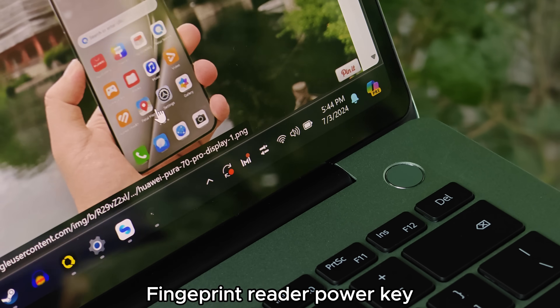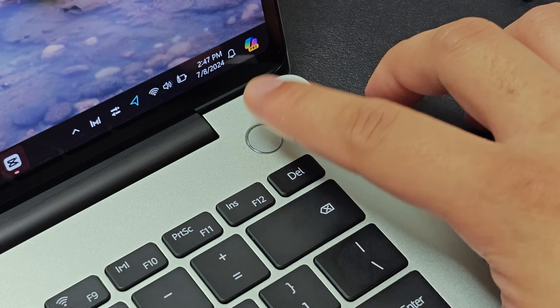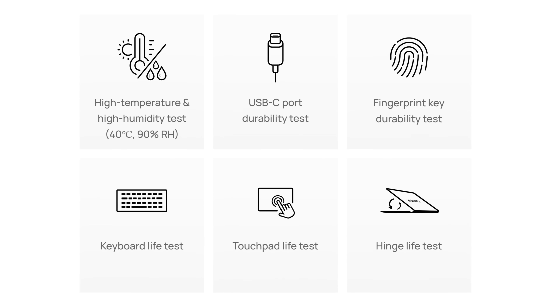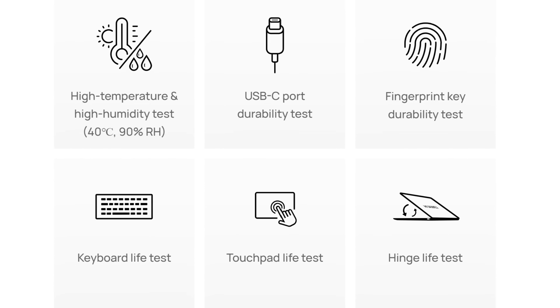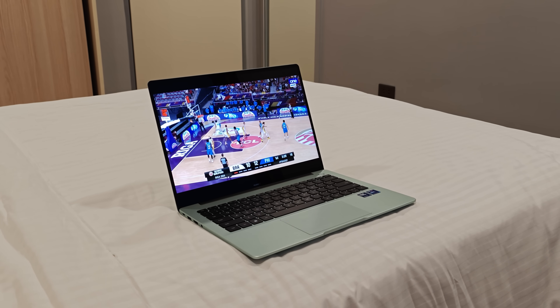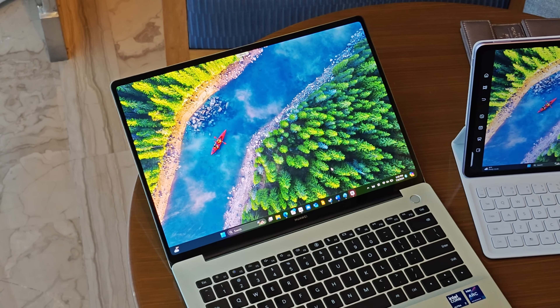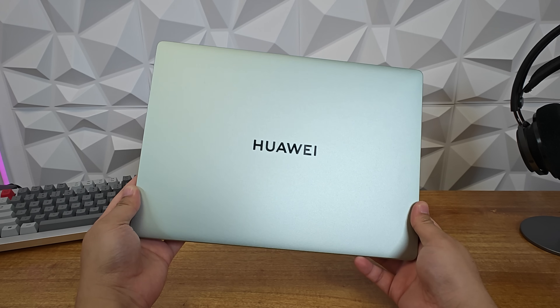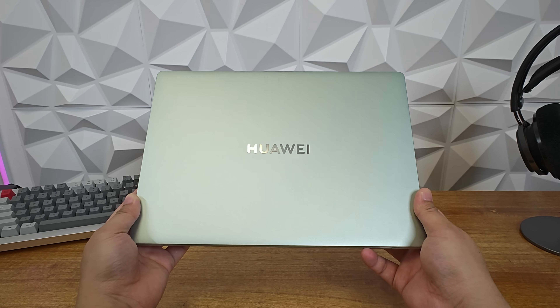The power key of this laptop doubles as the fingerprint scanner. It is fast and works even if my index finger is a bit oily or wet. Huawei says they rigorously and thoroughly tested the device and all of its parts to work in different conditions and situations. Generally, this is a well-built laptop that is stylish and lightweight at the same time.